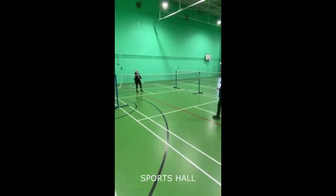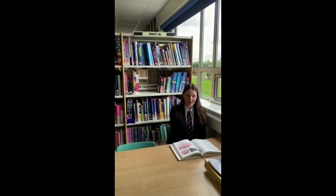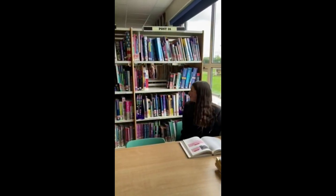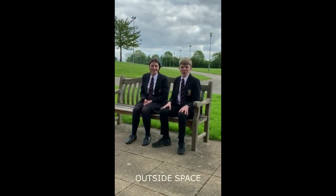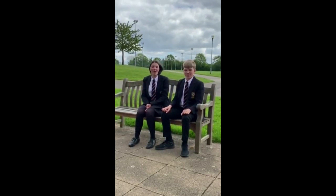This is the sports hall where you have your PE and sports lessons. This is the library where you can access lots of books and where you have your library lessons for English. This is the outside area where you can have your lunch and your breaks, and down there is the area where you can play football.